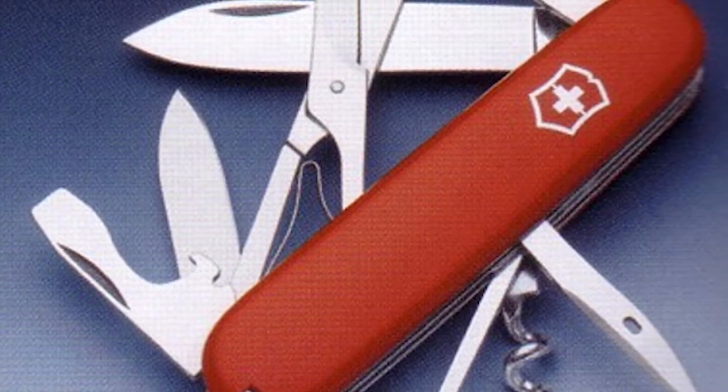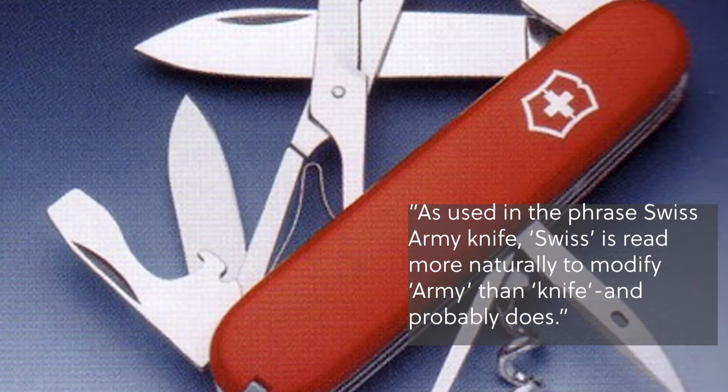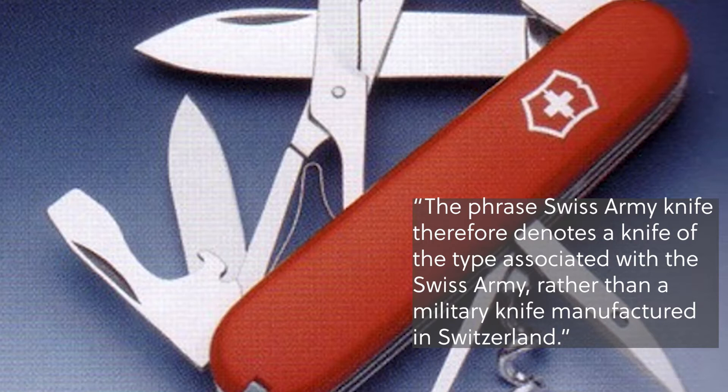What about something like Swiss army knife? Is that a geographically descriptive term? The case involving Swiss army knife shows how a geographic mark may not be primarily geographically descriptive. The two possibilities when parsing the term are: is it a Swiss army knife — an army knife that comes from Switzerland? Or is it a Swiss army knife — a kind of knife associated with the Swiss army? The Second Circuit said the term is not geographically descriptive, as Swiss is read more naturally to modify army rather than knife, describing a knife of the type associated with a Swiss army rather than a military knife manufactured in Switzerland.